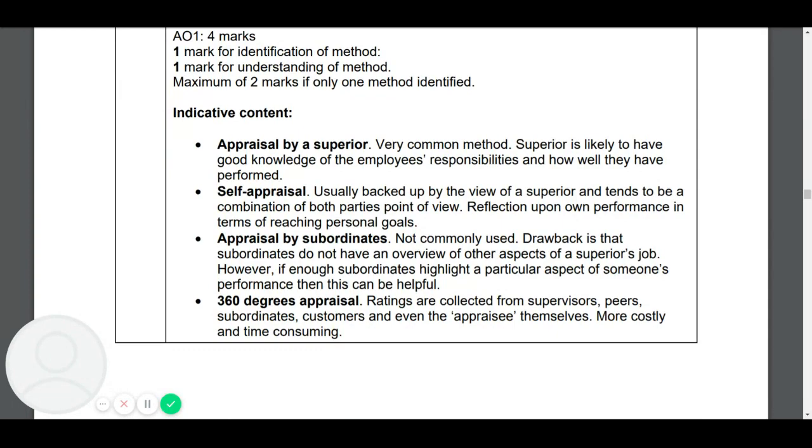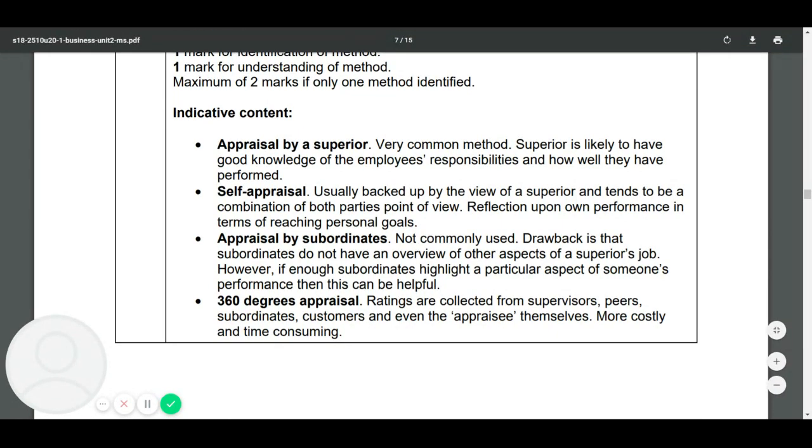Self-appraisal is a more modern approach where you answer questions and fill out forms about how you have been doing. Appraisal by subordinates — people below you — is not commonly used, but it is valid for marks. And 360-degree appraisal is where you are appraised from all directions: customers, supervisors, peers, subordinates, and yourself. It's costly and time-consuming. These are all AO1 knowledge marks — you could get them straight from the textbook.